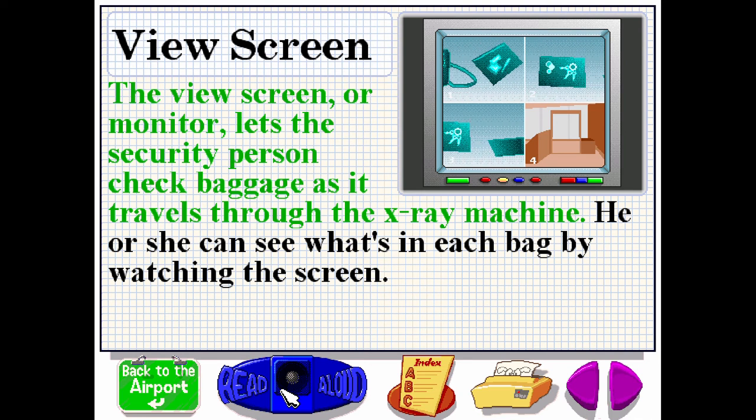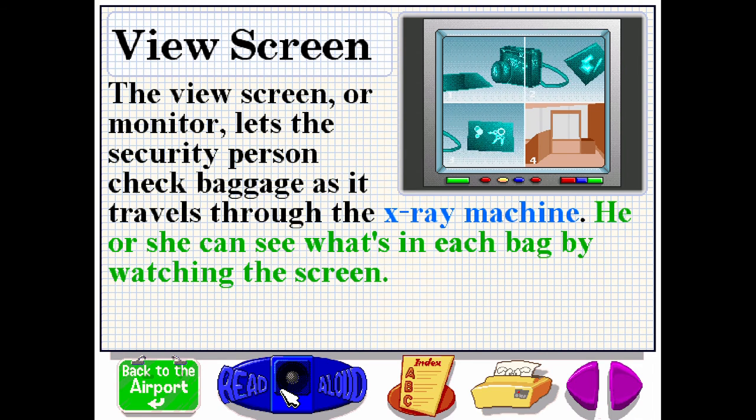The view screen or monitor lets the security person check baggage as it travels through the x-ray machine. He or she can see what's in each bag by watching the screen.